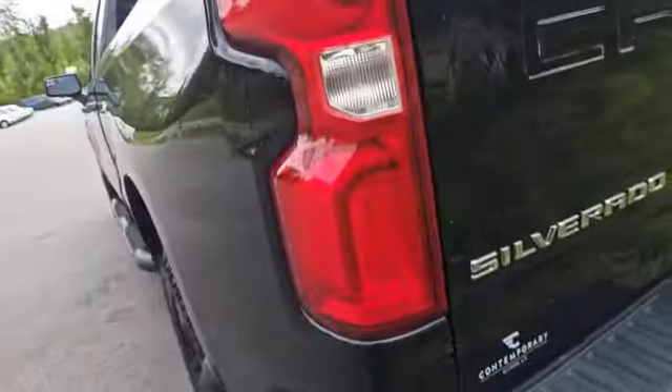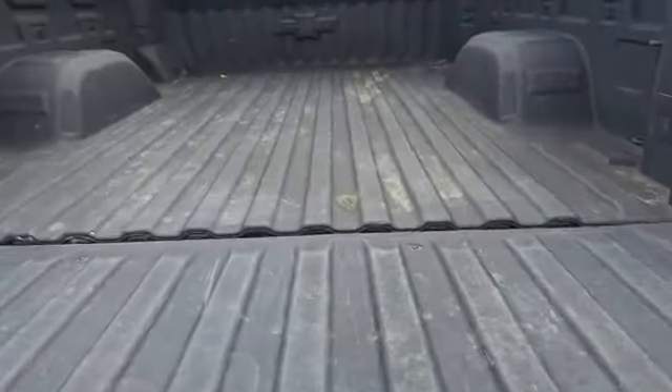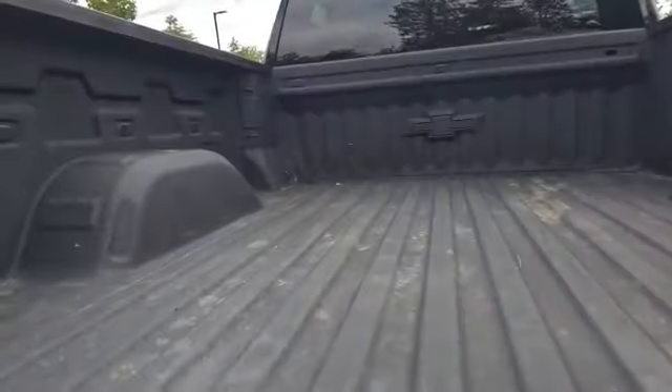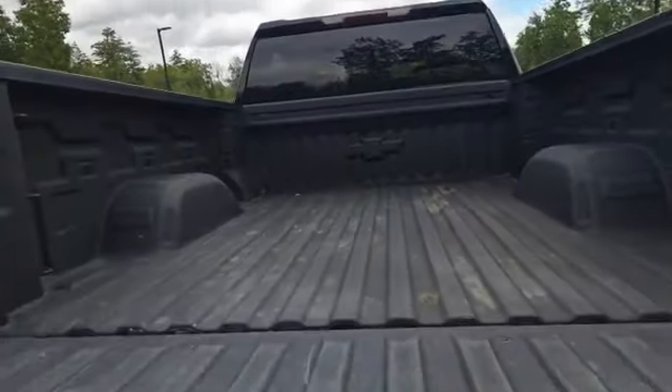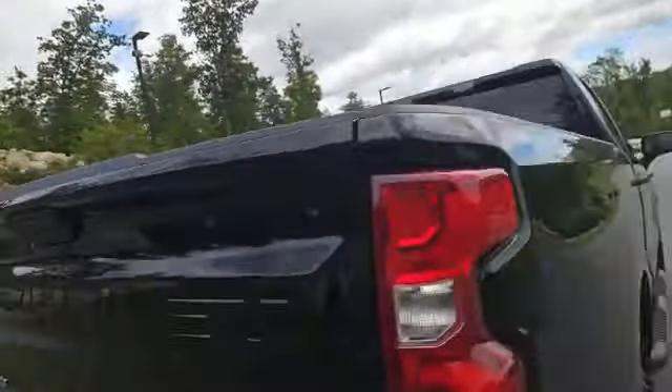Coming to the bed — there's a full-size spare underneath. Steps to gain access to your bed, a receiver hitch, and trailer wiring. This actually has a remote tailgate release and a dampened tailgate, which is going to come down nice and slow. And it has a spray-in bed liner, which is going to help protect the bed of your truck and preserve the value of it when you go to trade it in.